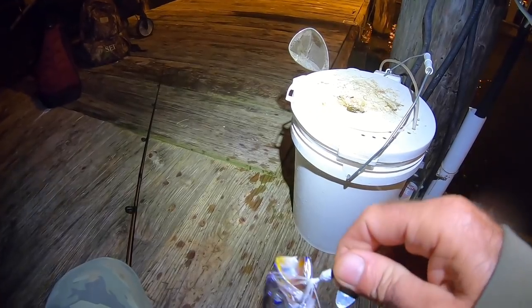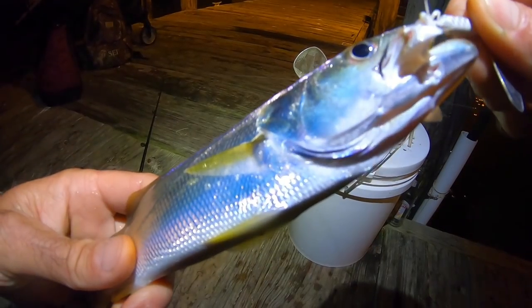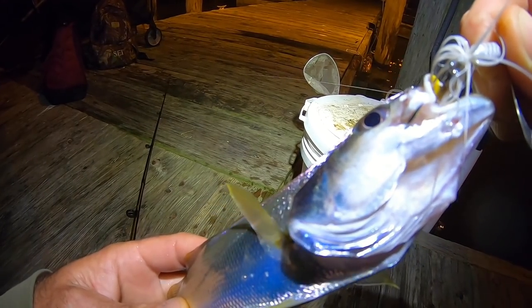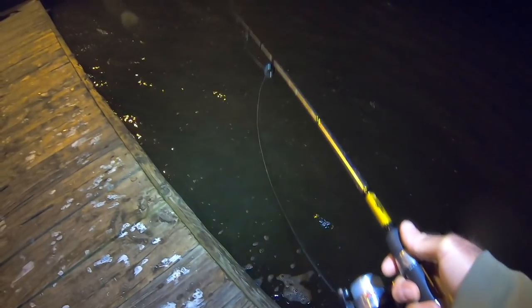Oh, there's a fish right there — that's a nice one too. Would not be a fishing channel if I didn't show you the fish, right? That's the kind of white trout that you would fry whole. Good bait — a small little cracker sandwich. Really rough out here tonight, but there are still fish.